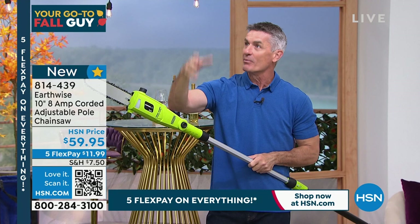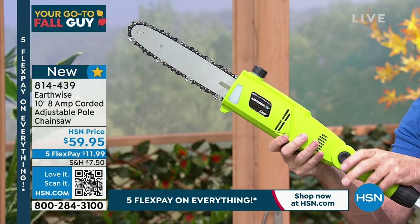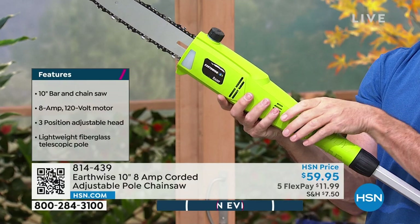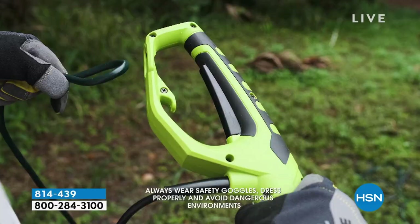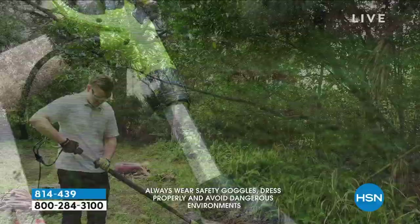Earthwise thought of everything. When you're looking up at a branch, this has an inline motor — not a big motor on the side that would block your view of what you're cutting. All inline, nice and easy to see. And we can articulate the head in three different positions for the perfect angle when reaching overhead. You're not putting pressure — the weight of it, especially when you articulate the head, cuts right through branches. Also important: make sure any corded tool has that extension hook to keep the cord locked in.